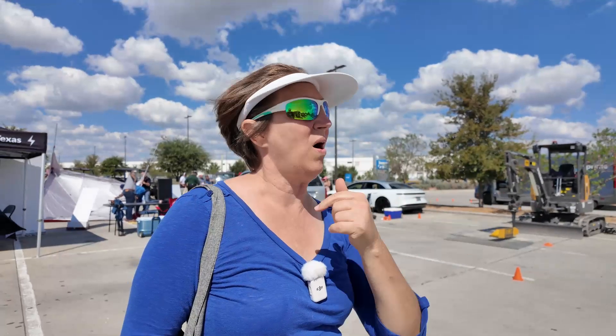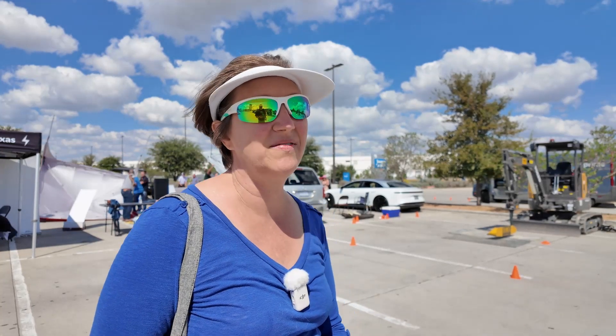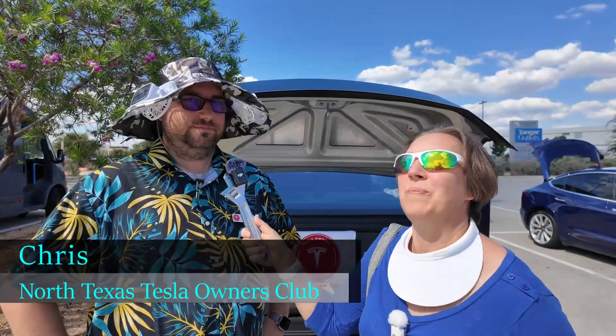So we are walking around, giving some interviews, talking to some of the more interesting booths, and people have some really cool stuff. I'm getting excited talking to people here. We're here with Chris, and he is representing the Tesla owners group — you want to tell us a little about it?